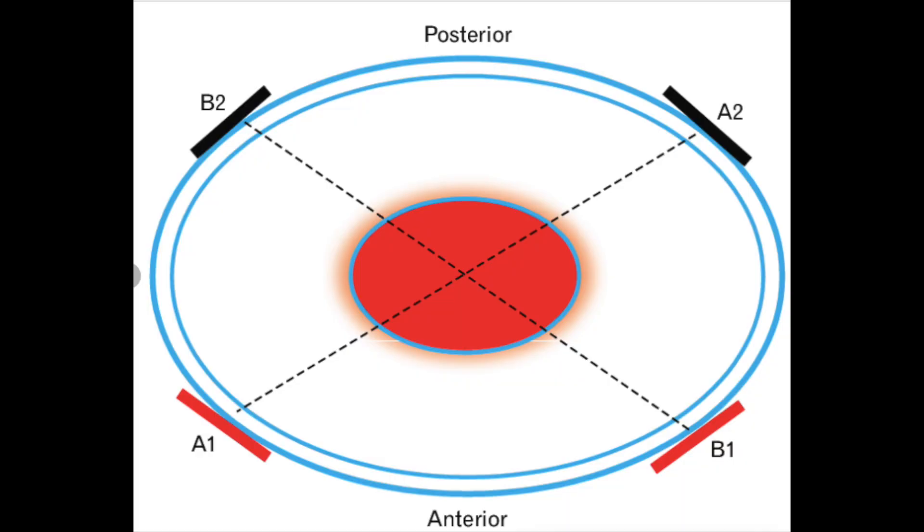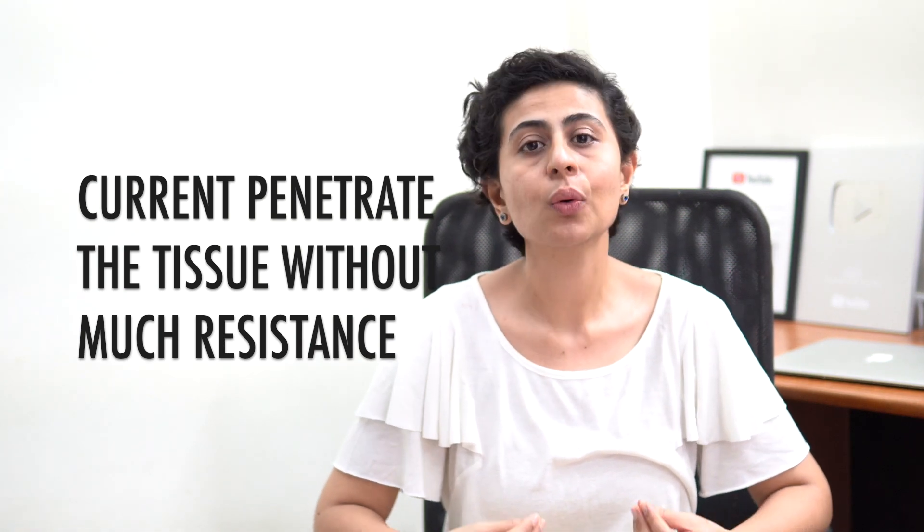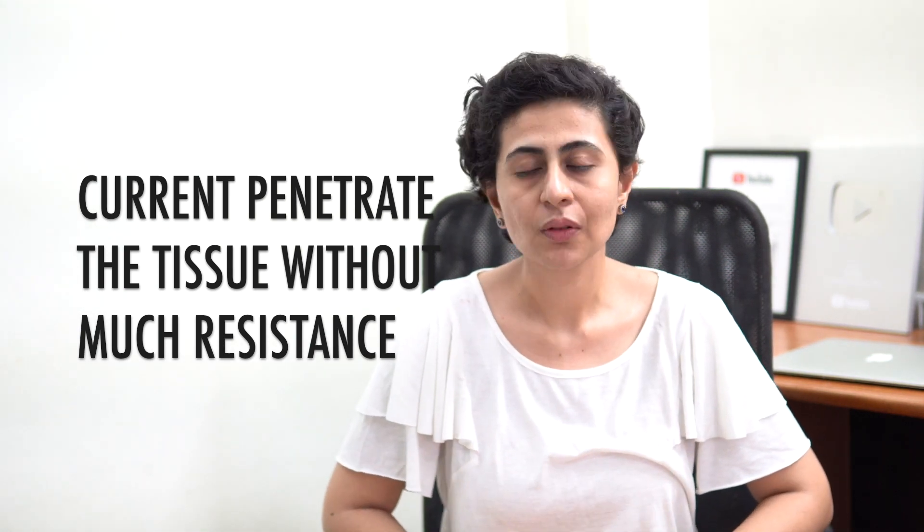When these currents meet each other, they intersect in the body and produce an interference wave which has a very low frequency of somewhere around 1 Hz to 299 Hz. The benefit of this kind of current is that when these two medium-frequency currents are applied over the body, they can penetrate the tissues without creating much disturbance or discomfort, with minimum resistance.